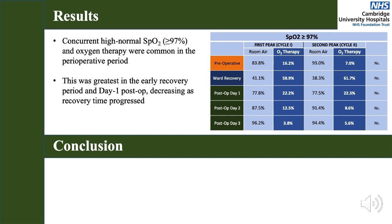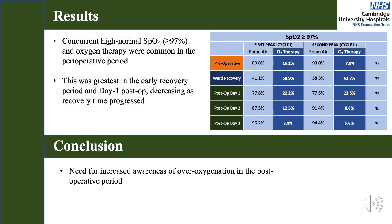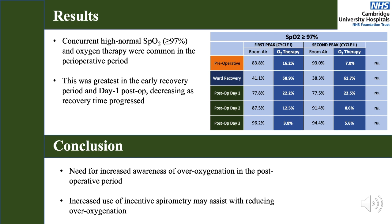In conclusion, this audit and re-audit cannot prove that all patients with high normal SpO2 did not need oxygen therapy, or could safely have had their oxygen therapy titrated downwards. However, we suggest a needful increased awareness of perioperative oxygenation, and future research is required to investigate the potential to safely decrease oxygen therapy and hence reduce risks of over-oxygenation.